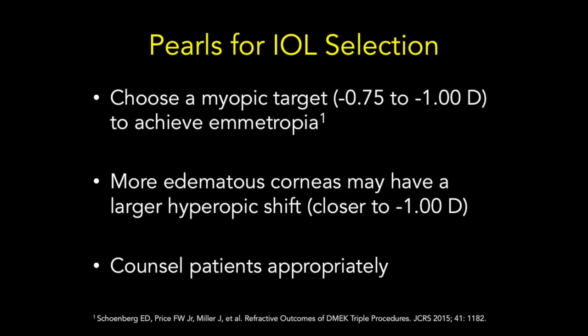Whether cataract surgery is staged or combined with DMEC into a triple procedure, IOLs should be selected for a myopic target to achieve emmetropia. Eyes with more edematous corneas will require a more myopic target because of the greater hyperopic shift that occurs after the cornea deturgescences. Above all, it's important to counsel patients that cataract surgery performed in conjunction with DMEC surgery, whether staged or in a combined procedure, has lower predictability than cataract surgery performed alone.